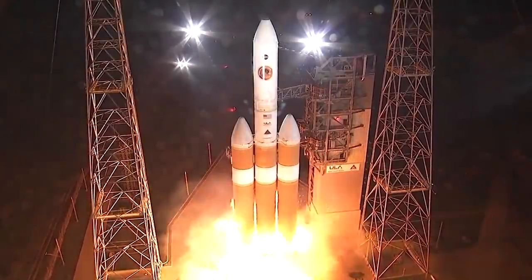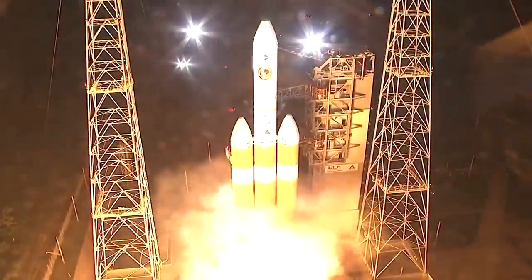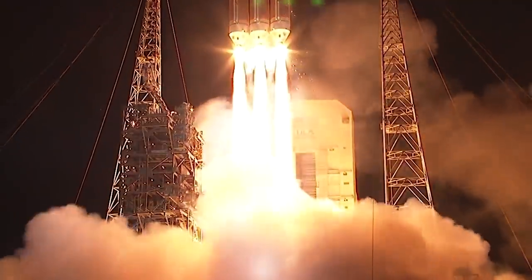Lift off of the mighty Delta IV heavy rocket. In August 2018 in Cape Canaveral, Florida, NASA launched Parker Solar Probe to touch the sun.